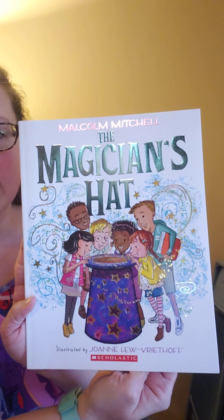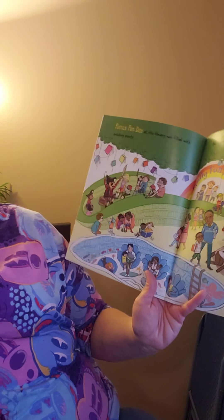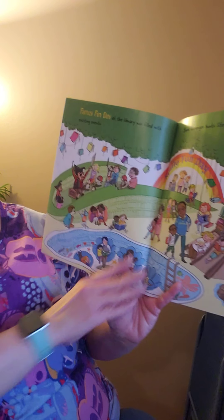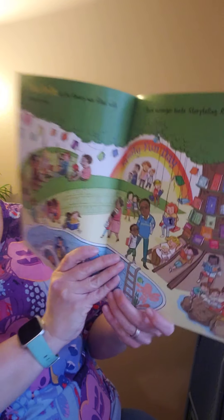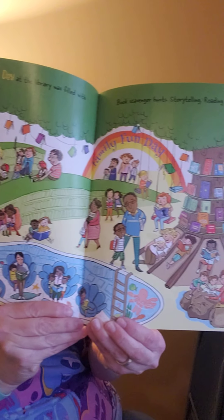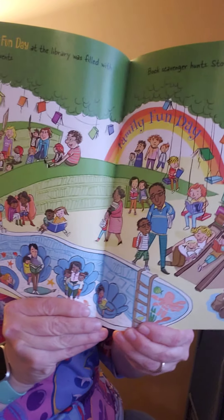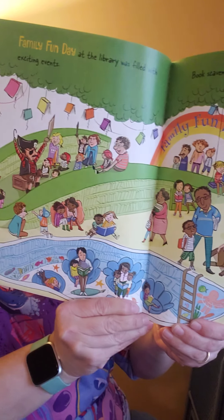The kids are all peering inside the magician's hat. Family fun day at the library was filled with exciting events: book scavenger hunts, storytelling, reading rallies. That looks like a very cool library — reminds me a lot of our library when Mrs. Kane decorates our library. Very neat.